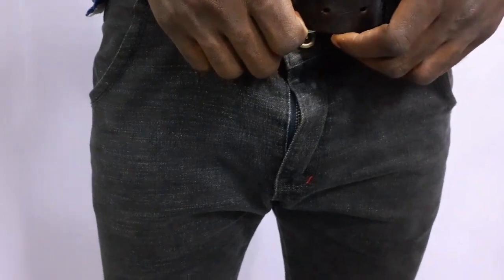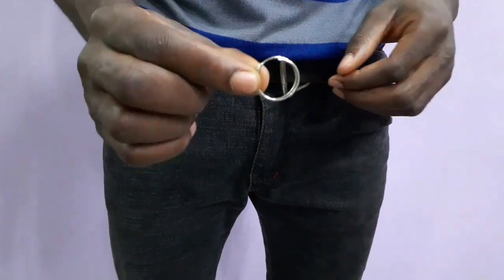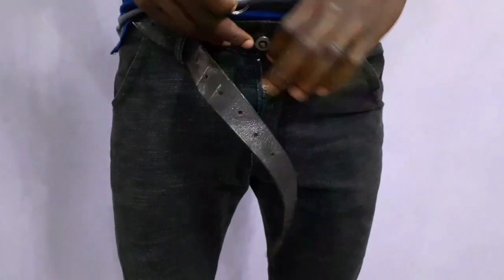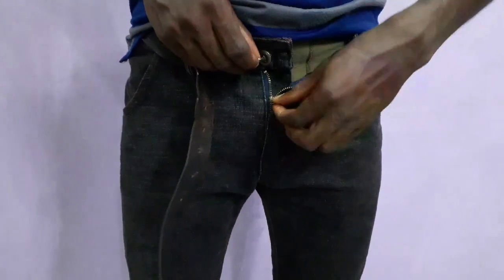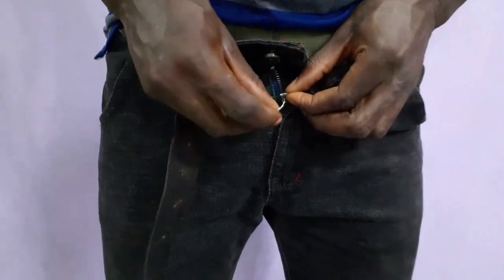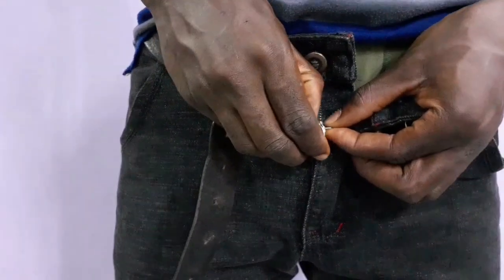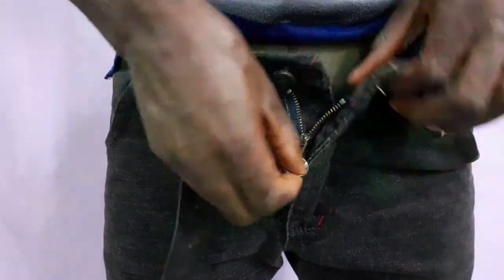Hack number one is when your zipper comes down on its own. A quick easy fix for this is to get a key ring, attach it to your zipper, zip it up, and then hook it onto your button — and you are good to go. You won't have to worry about that happening again.